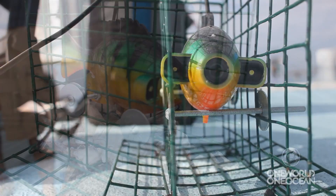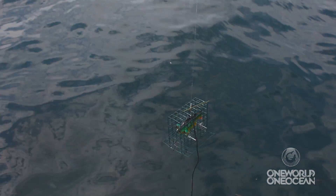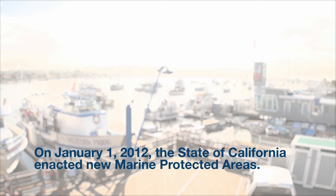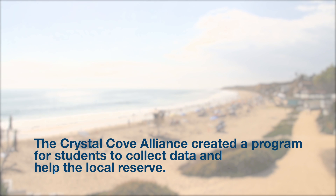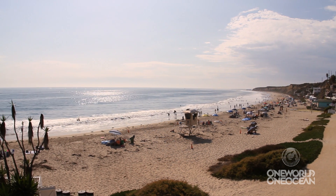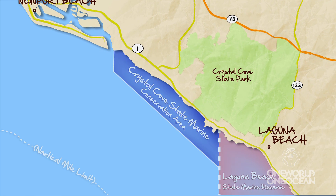We're looking at marine protected areas in a new way. Marine protected areas are now tools being used around the world to help protect oceans. Today's program focused on the Marine Protected Area located right off Newport Beach. The area stretches from one end of Crystal Cove State Park all the way to the Newport Jetty.